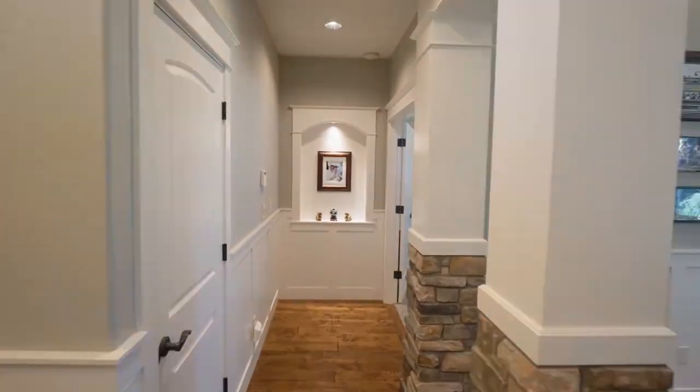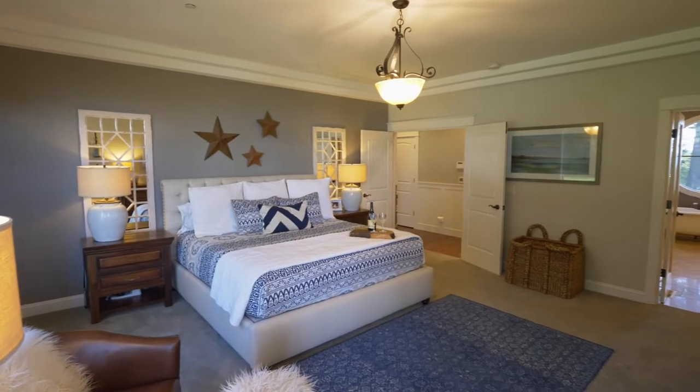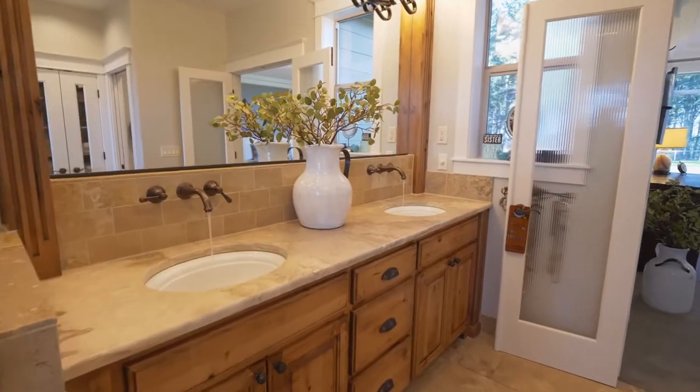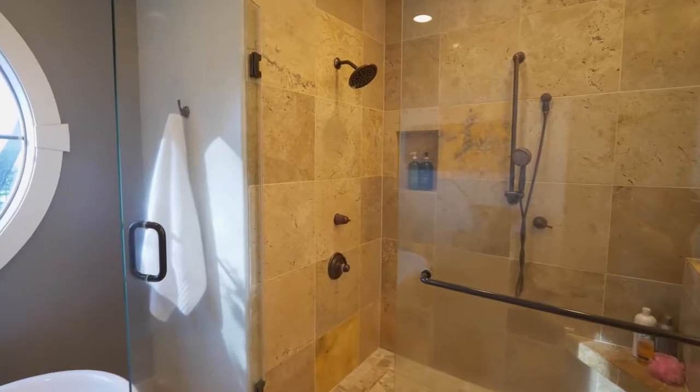Escape to the spacious master suite where you'll find a wall of windows and a luxurious master bath adorned in travertine with heated floors, a dual vanity sink, a cast iron porcelain clawfoot tub, and a walk-in shower.